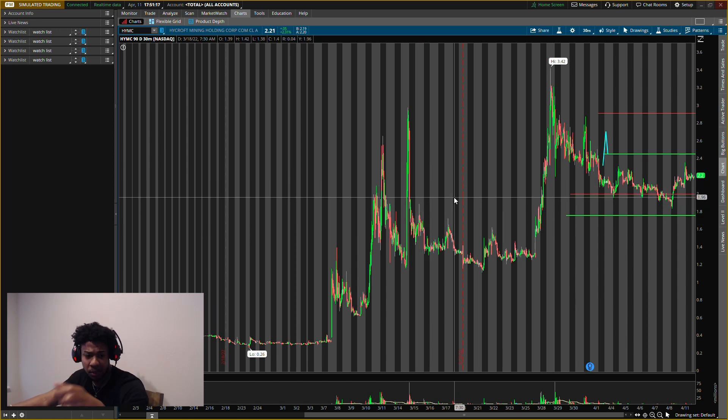Make sure you smash the like button and subscribe if you are new. Watch the previous videos — I have a video with Mullen and some stocks I want to buy, very key. I also have a video on AT&T right before this one — huge crash on AT&T, looking for a reversal play on that one. Make sure you check all the videos out.